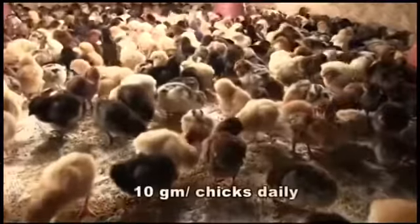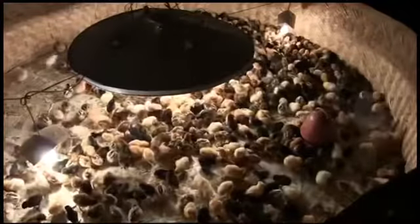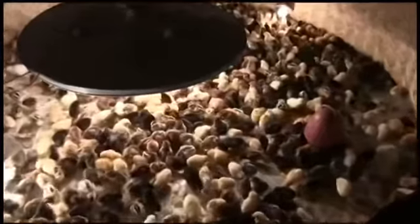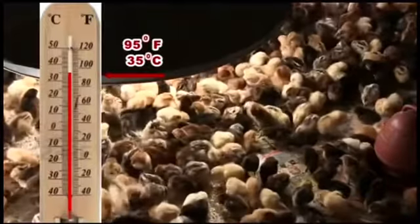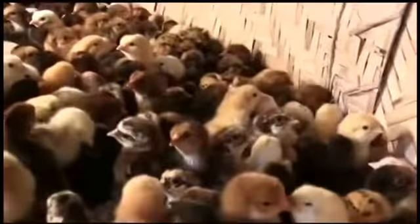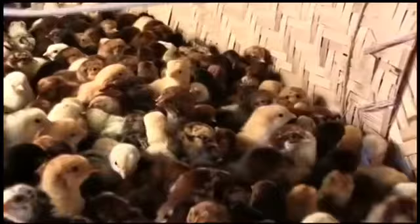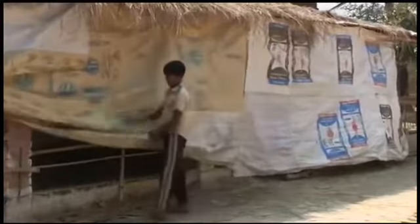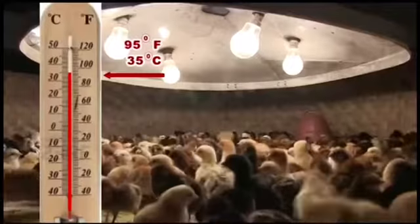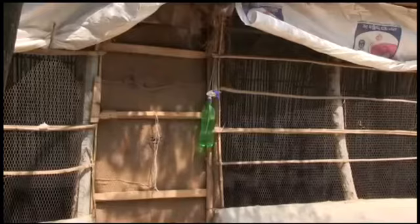The chicks are fed 10 grams daily in the first week. The brooder temperature is observed through a thermometer and the room temperature is maintained at 95°F or 35°C. The chicks pile together at lower temperatures and eat and behave normally at the standard temperature. Except on hot and humid days, ventilators should be covered with thick cloth or hessian at night, and the door of the brooding room should be kept closed.